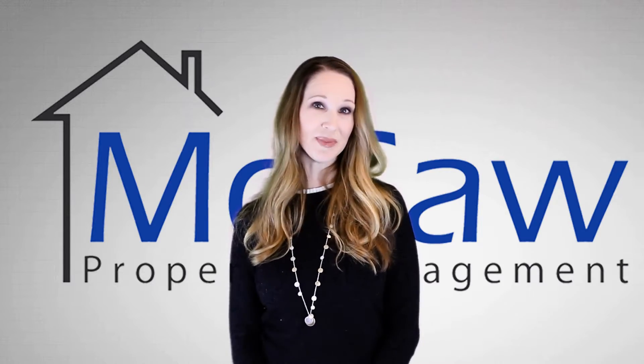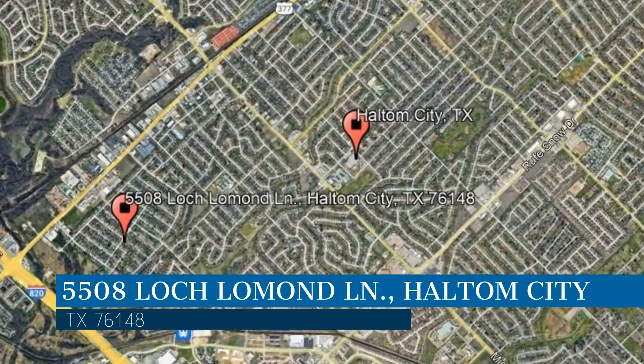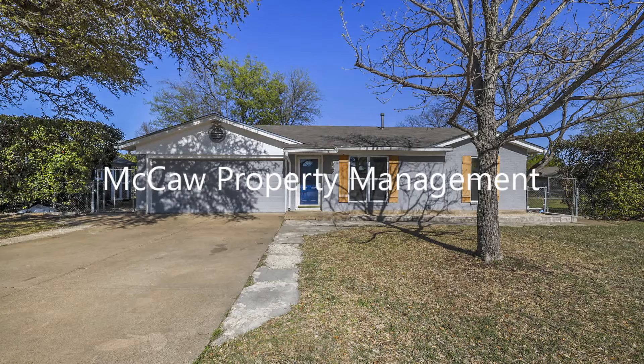Check out this available property and make it yours today. This property is located at the address on your screen. We are Macaw Property Management, and we are a leader in Haltom City Property Management. Please enjoy this virtual tour.